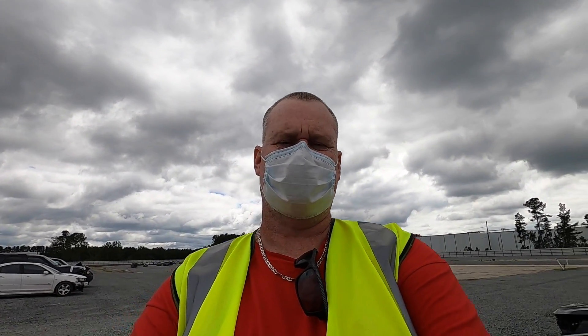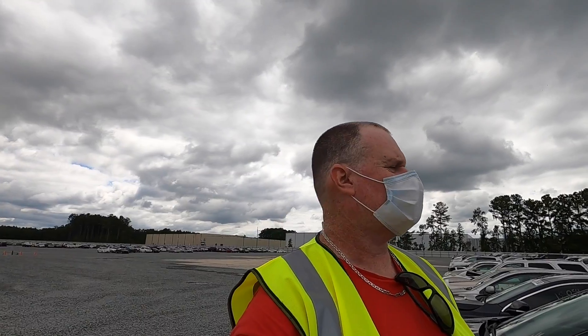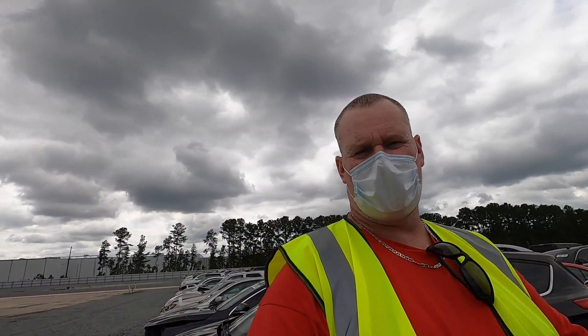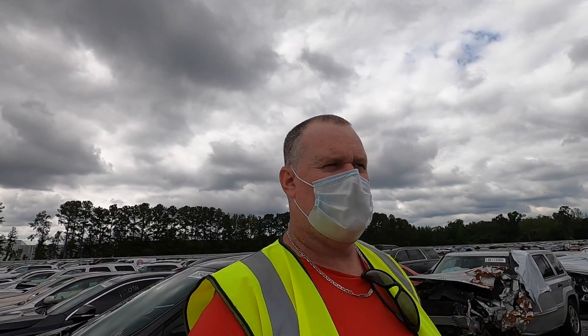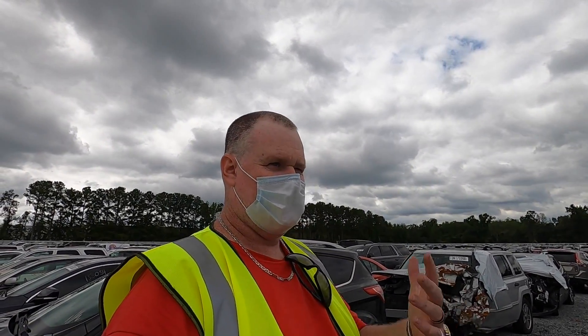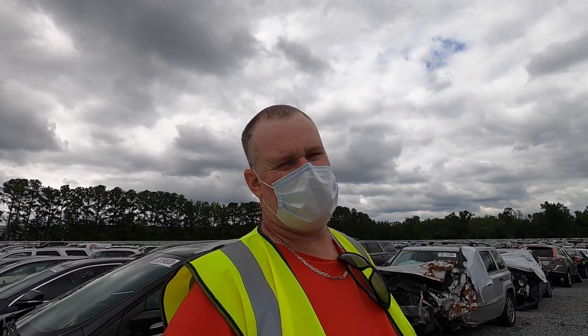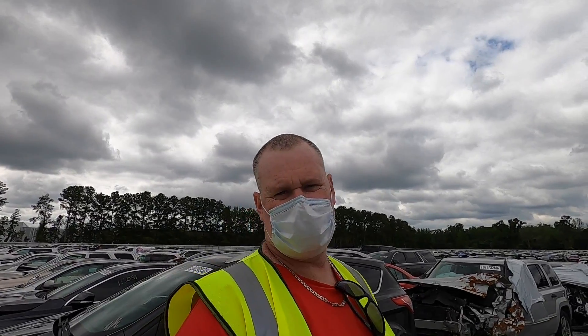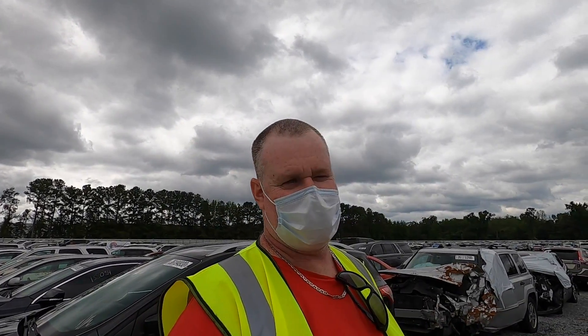What is up guys, welcome back to TK's Garage and welcome back to another Copart walk around. Today's video is probably not going to be as long as normal because it's probably for the weekend — either Saturday or Sunday. Today is Friday, so it's going to be dependent on how I decide to pop this up. But anywho, let's get into it.